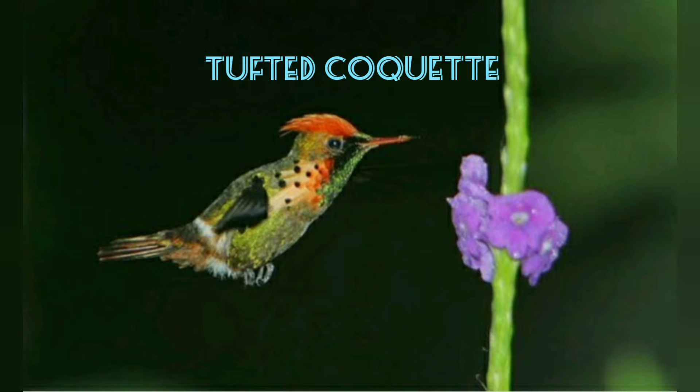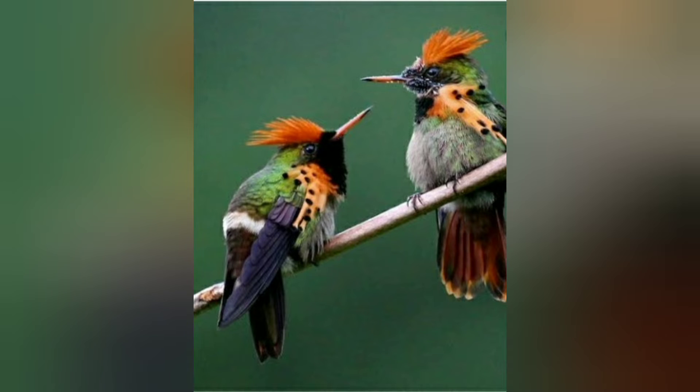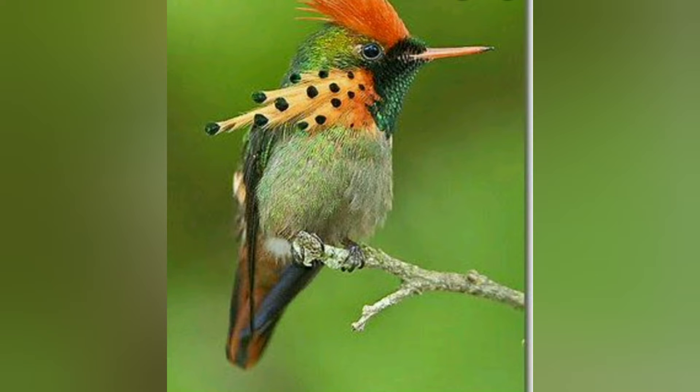Tufted Coquette. This small, colorful bird is a type of hummingbird. It can normally be found in the northern zone of South America in countries like Brazil and Guyana. The males have a reddish-brown crest, while the females lack the crest and plumes the males are known for.